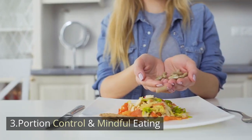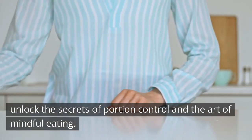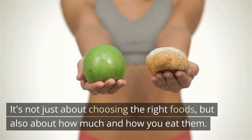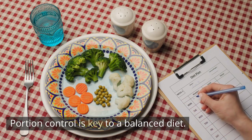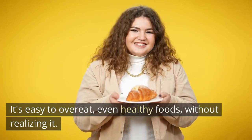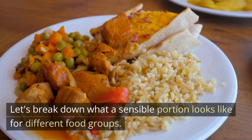Portion Control and Mindful Eating. Unlock the secrets of portion control and the art of mindful eating. It's not just about choosing the right foods, but also about how much and how you eat them. Portion control is key to a balanced diet — it's easy to overeat, even healthy foods, without realizing it. Let's break down what a sensible portion looks like for different food groups.